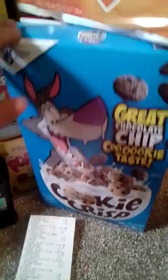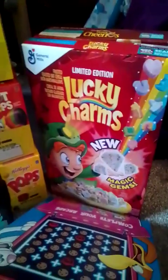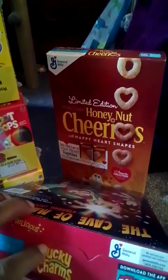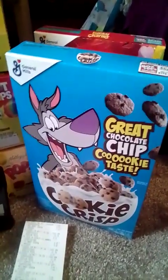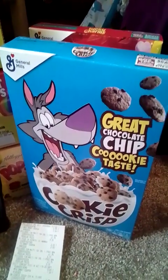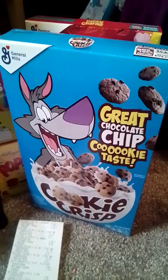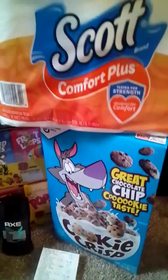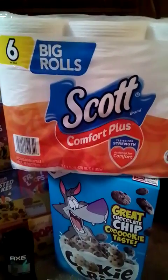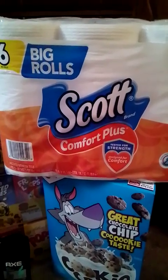So I got the Cookie Crisp, the Lucky Charms, and the Honey Nut Cheerios. They're on sale this week three for six dollars, and we also have a one dollar digital coupon which is making all three boxes five dollars. Then I went ahead and paired that with the Scott toilet paper — the big six rolls — for $3.95, and we also have a one dollar digital coupon.